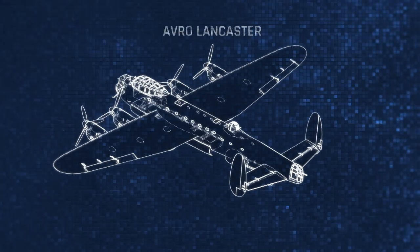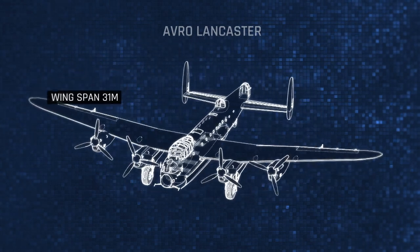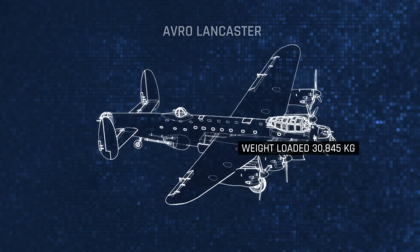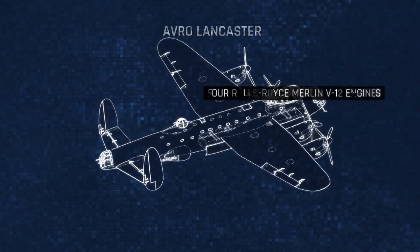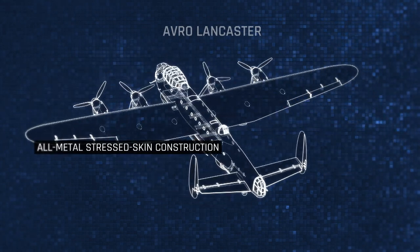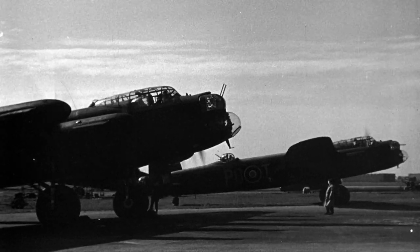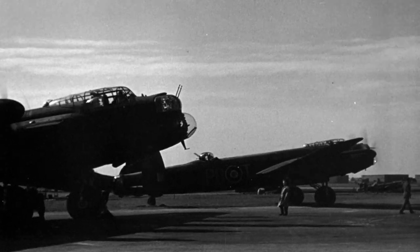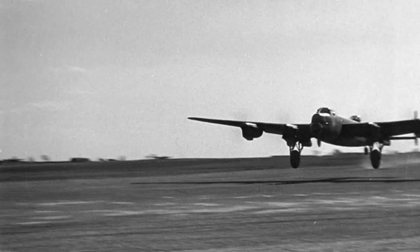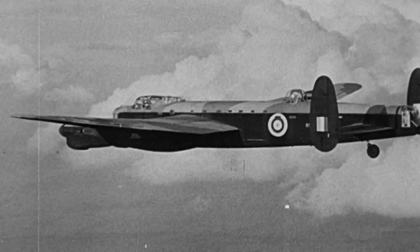Known as the Lanc by its crews, it had a greenhouse cockpit, a Perspex blister over the bomb aimer's position, and a distinctive twin tail. It was powered by four V-12 Merlin engines, as used in Spitfire and Hurricane fighters. With a range of up to 4,300 kilometres, often flying in formation with hundreds of others on mass bombing raids, the Lancaster could deliver a substantial payload deep into enemy territory.